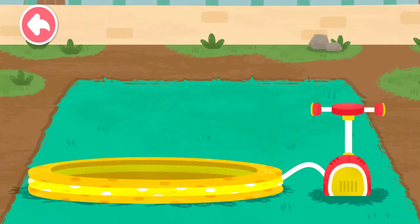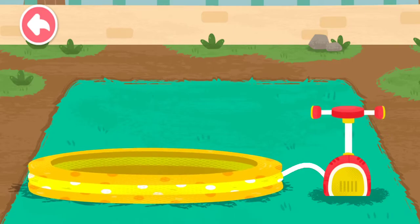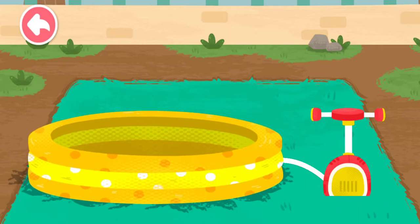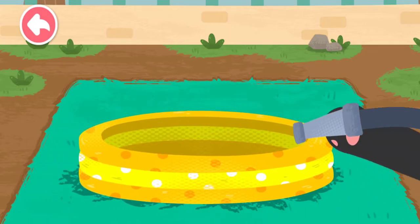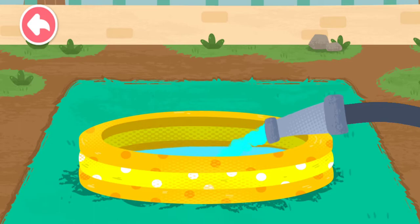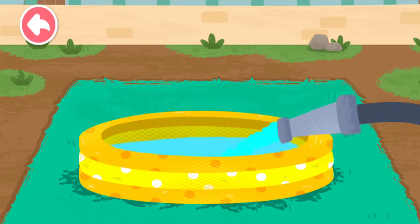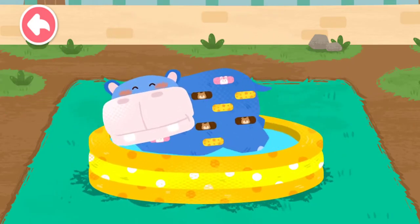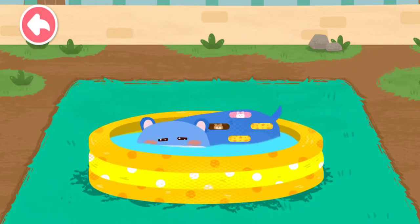Make an inflatable swimming pool for the hippos. The hippo is so happy in the water.